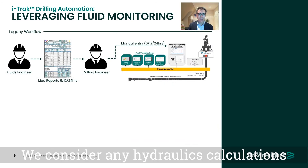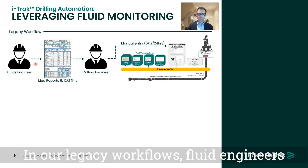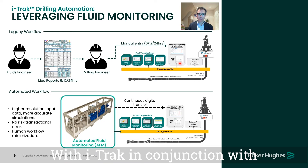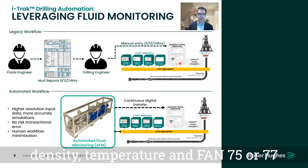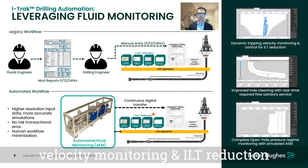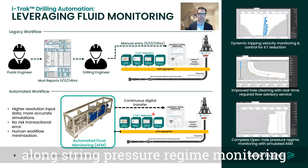If we consider any hydraulics calculations, perhaps the most fundamental variables that must be input are the mud parameters — density, temperature, and fluid rheology. In our legacy workflows, fluid engineers would take these samples at a very low frequency, every 6, 12, or 24 hours, and then manually enter them into engineering software for simulation results. With iTrack in conjunction with automated fluid monitoring sensors from our DCF product line, those parameters — density, temperature, and Fann 75 or 77 readings — are continuously and digitally transferred to the iTrack automation platform and populated in the digital twin model. This is empowering our dynamic velocity monitoring and ILT reduction from our tripping advisor service, improving hole cleaning with real-time modeling of cuttings beds and an advisory service for flow rate, and allowing us to produce simulated along-string pressure regime monitoring.